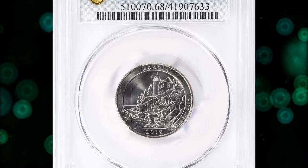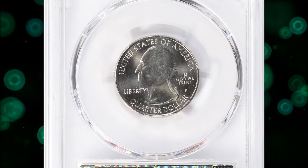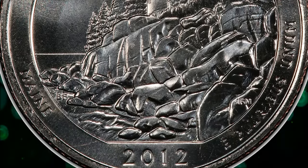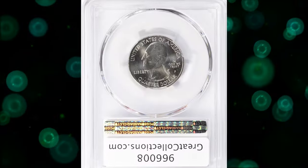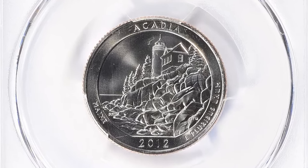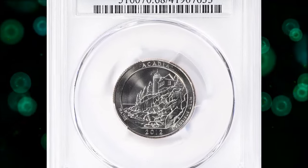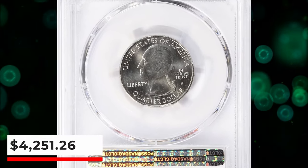Number 5: 2012 P America the Beautiful Quarter with Acadia reverse, graded mint state 68 by PCGS. The Acadia National Park Quarter is the 3rd of 2012 and the 13th overall in the America the Beautiful Quarters program. Early 20th century visionaries donated the land on the rugged coast of Maine that became Acadia National Park, the first national park east of the Mississippi River. The reverse depicts the Bass Harbor Head Lighthouse and Acadia's rough coastline, capturing the coastline, lighthouse, pine trees, and ocean. MS68 specimens are almost unheard of, and this highly elusive specimen was sold for $4,251.26 with buyer's fee.